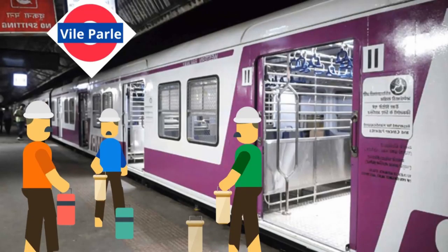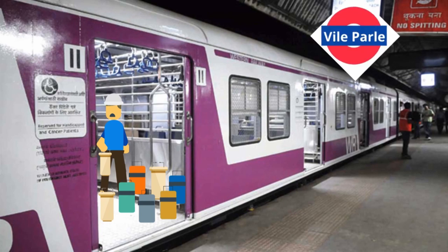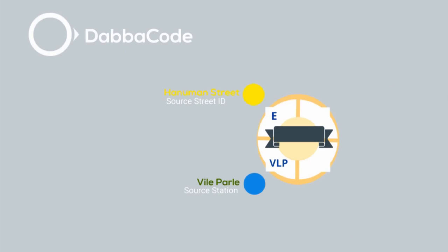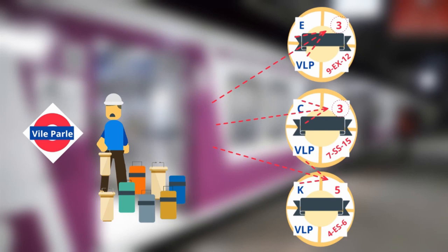Anupam's tiffin has to reach the 12th floor of XL Towers in Kharkar. On Vilaypalay station, Anupam's tiffin is loaded along with others onto the local train. Mumbai local trains stop for only 14 seconds at a station, so that's pretty much what you can do in this short time. There is a part of the code on Anupam's tiffin we still haven't talked about — the destination code. The destination code on Anupam's tiffin is 39EX12. The Dabbawalas on the train look at the first number, which is 3 in this case, and place Anupam's tiffin with others to be delivered in Kharkar.